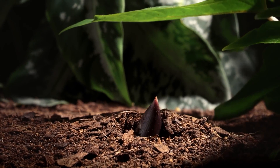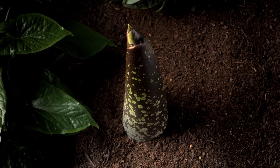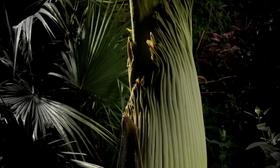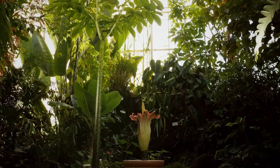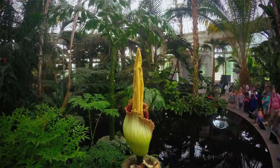The most striking feature of the Amorphophallus titanum is its colossal inflorescence, which can reach heights of up to 10 feet (3 meters) or more, making it one of the largest flowers in the world.